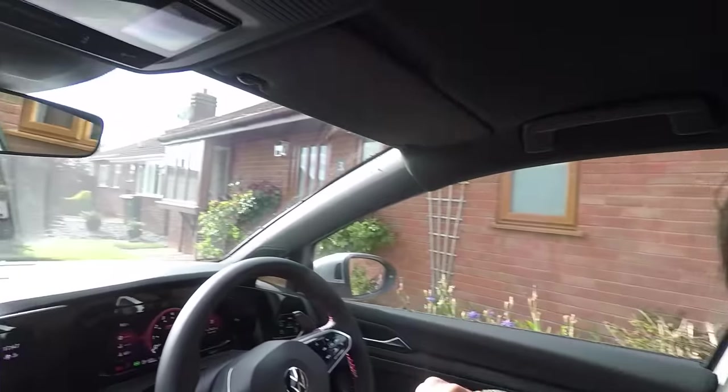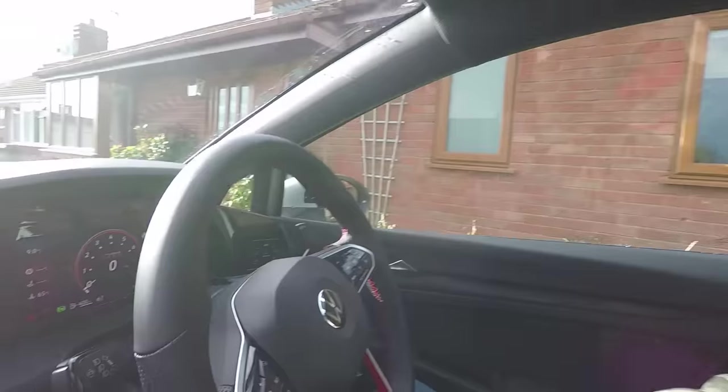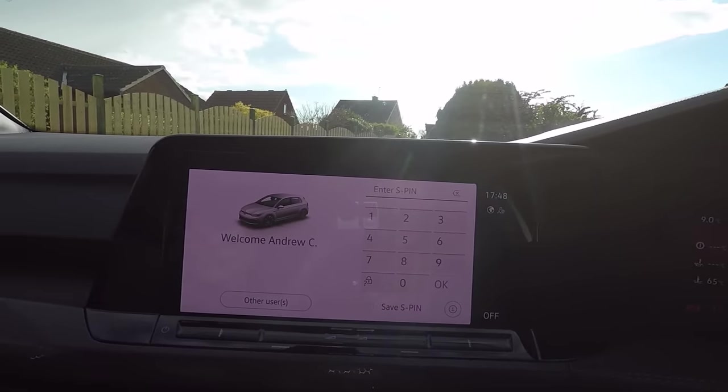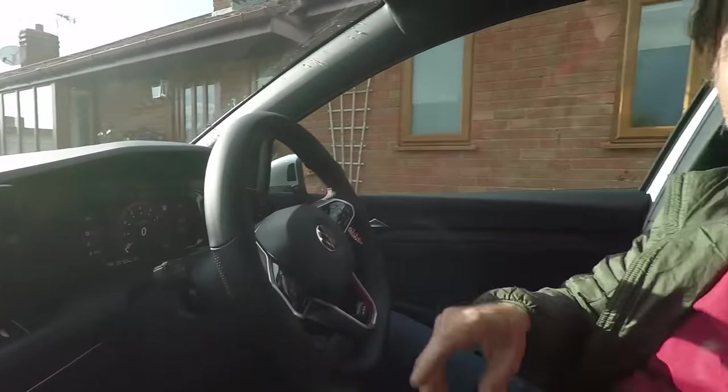Knowing where your car is matters especially if it's stolen, and that's a particularly big risk with GTIs and Rs. This function was available on the 7.5 Golf if it had the SOS button, but the problem was a switched-on thief could delete the user and render the app useless. On the MK8 there's now a PIN number you have to enter pretty much every time you get in — yes it's a bit annoying, but it means if the car's stolen there's a good chance you'll be able to track it.